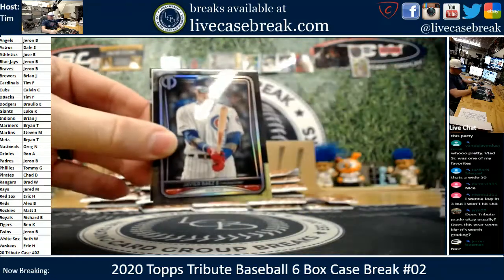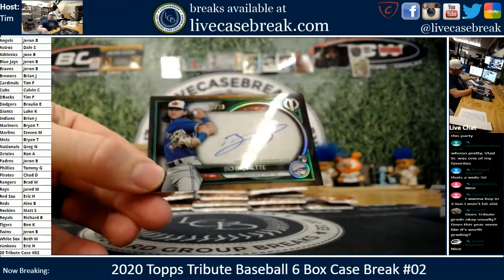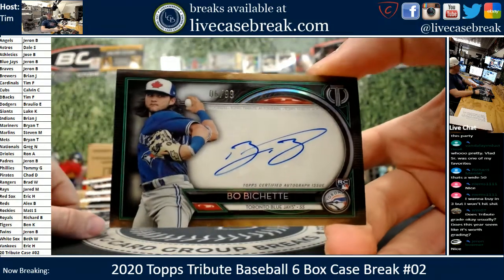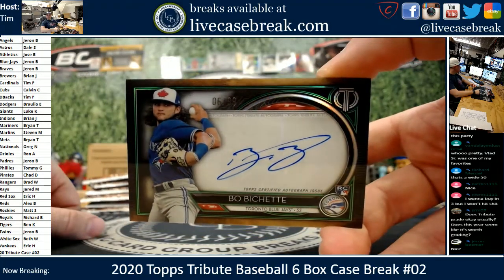The Rocket. Javi. It's going to be a Jays case — Bo Bichette, rookie ink green out of 99. Greg brought it on with the Jays talk pre-break. Clean auto, 6 out of 99 on the Bo. Man, that's sharp.